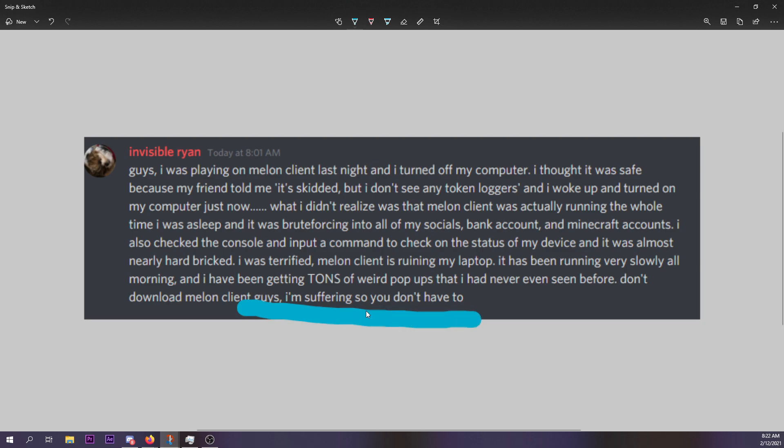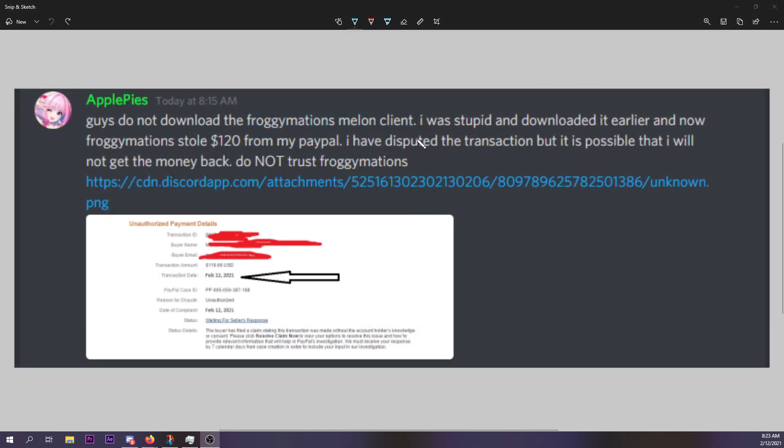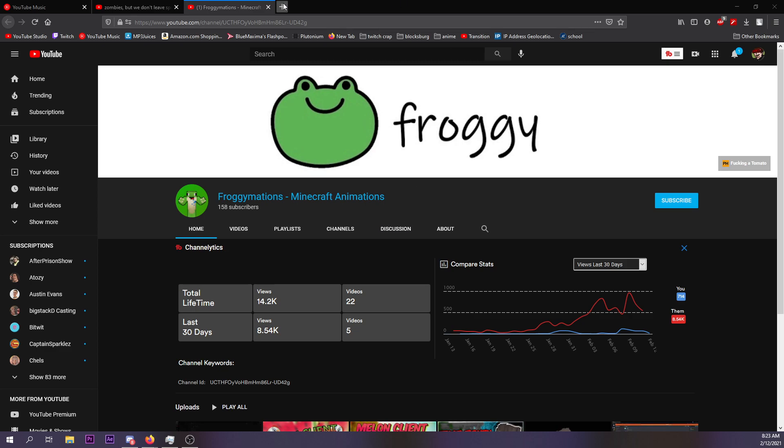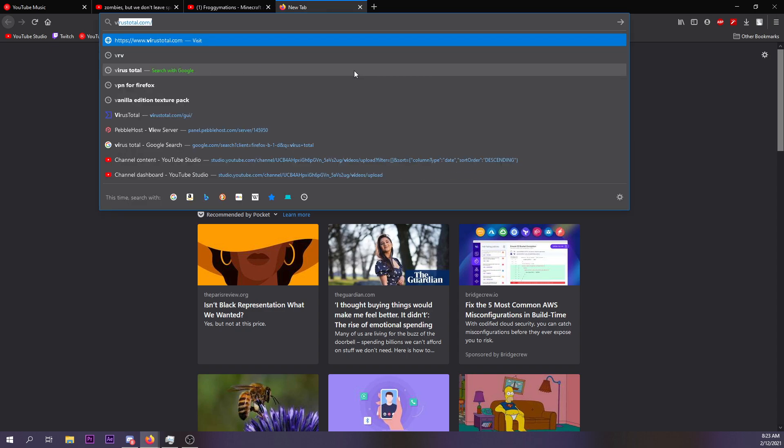Don't download melon client guys — I'm suffering so you don't have to. I am so extremely sorry to everyone this has happened to. This has been a thing on the internet for years: do not download things you do not know are safe. If you want, let me show you a great and easy website.